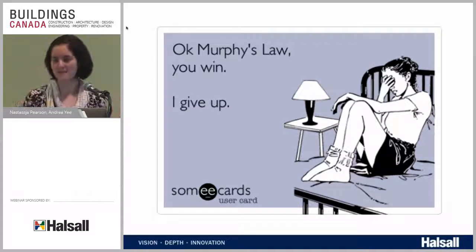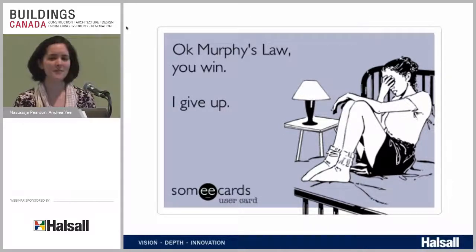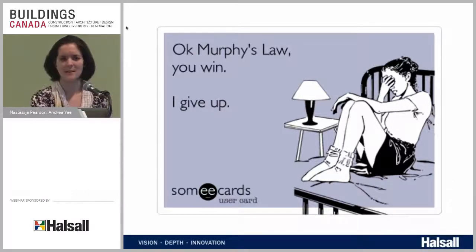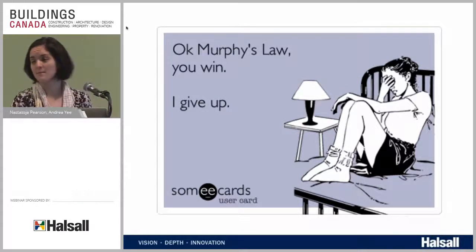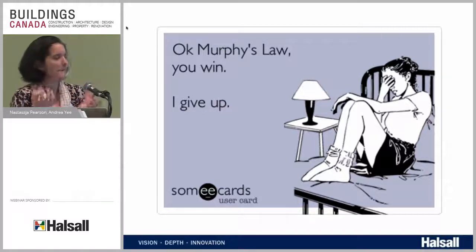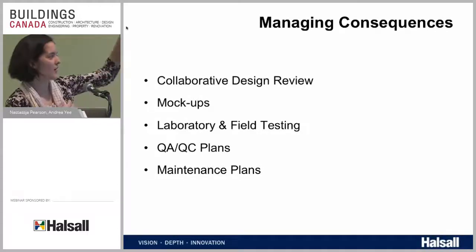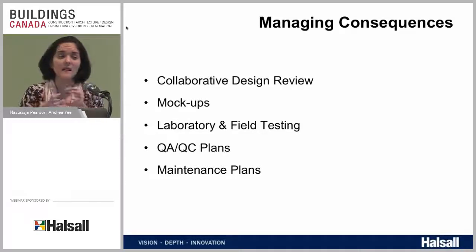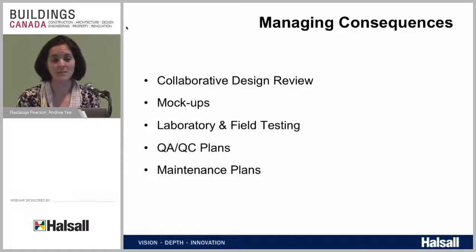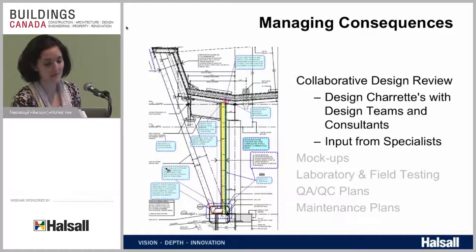There are things we should think through and say, you know what, we can plan for these. Communication is really the key to help us manage our consequences. All the tactics and methods we have for managing consequences come down to communication — making sure everyone on the project team is on the same page.